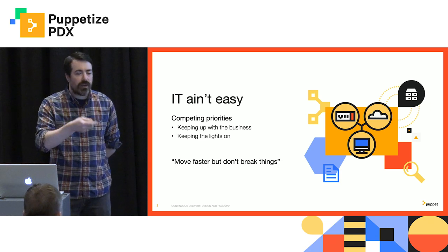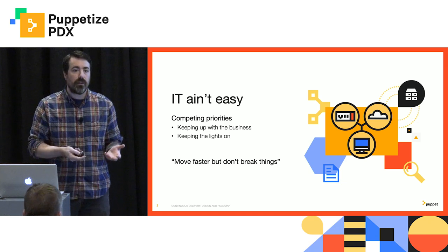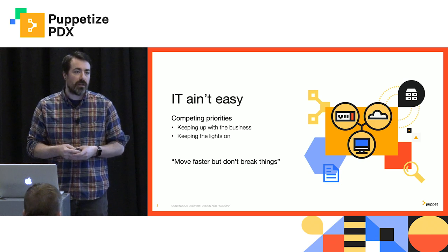Your company is telling you, we've got to move faster. And you do — the company has to move faster. That's just how the industry is moving. If you don't keep up, you die. But at the same time, you do have to keep things running. You can't break things as you move faster. So how do you do that?